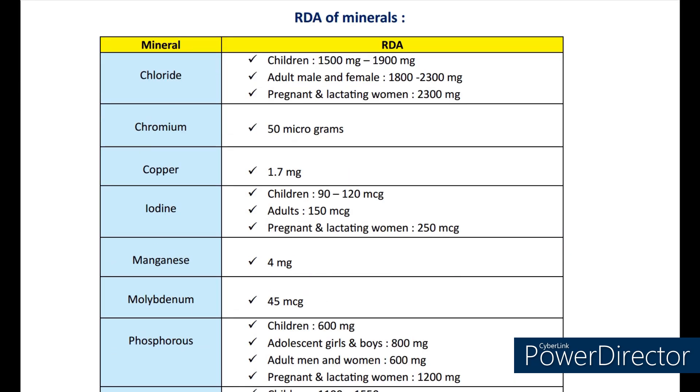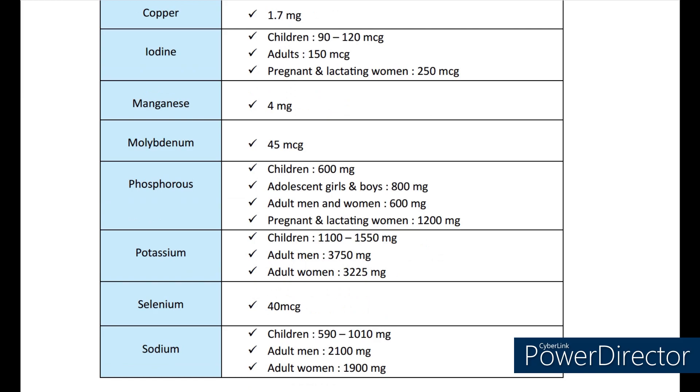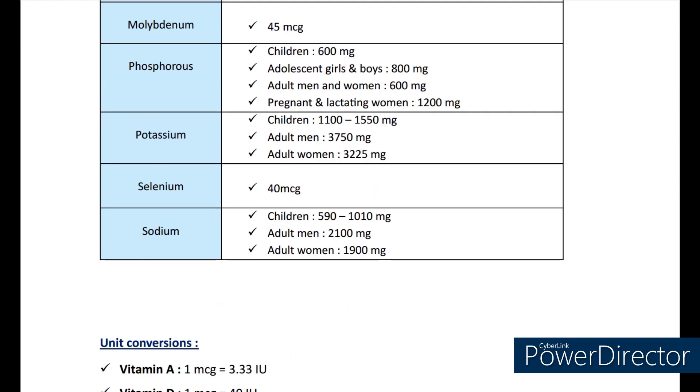Now let's see the recommended dietary allowance of minerals. Chloride: children 1500 mg to 1900 mg, adult males and females 1800 mg to 2300 mg, pregnant and lactating women 2300 mg. Chromium: 50 micrograms. Copper: 1.7 mg. Iodine: children 90 to 120 mg, adults 150 mg, pregnant and lactating women 250 mg. Manganese: 4 mg. Molybdenum: 45 mg. Phosphorus: children 600 mg, adolescent girls and boys 800 mg, adult men and women 600 mg, pregnant and lactating women 1200 mg. Potassium: children 1100 to 1550 mg, adult men 3750 mg, adult women 3225 mg. Selenium: 40 mcg. Sodium: children 590 to 1010 mg, adult men 2100 mg, adult women 1900 mg.